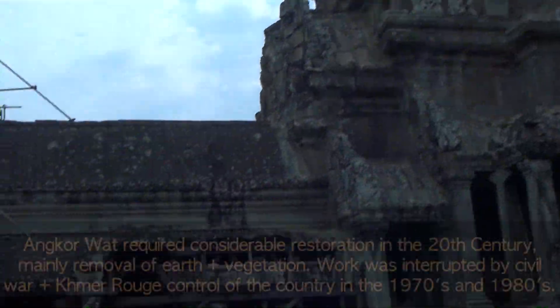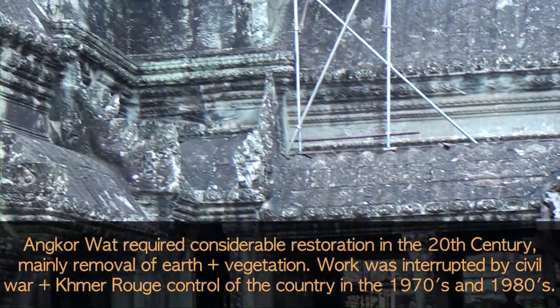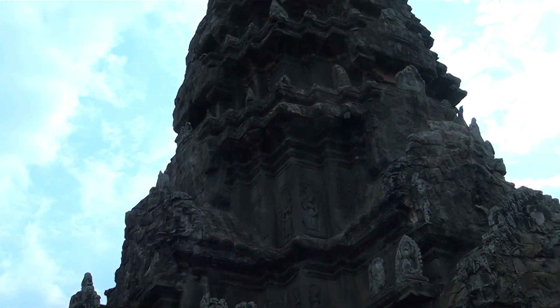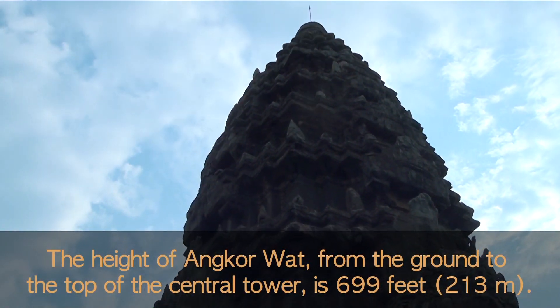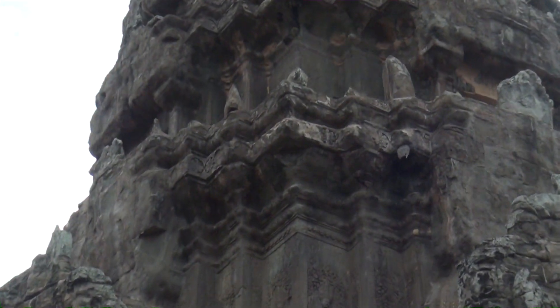Is that like ancient scaffolding over there? Yes, from year 2006. And how high is the main tower? 65 meters - about 180 feet. And all those little statues are guardians.